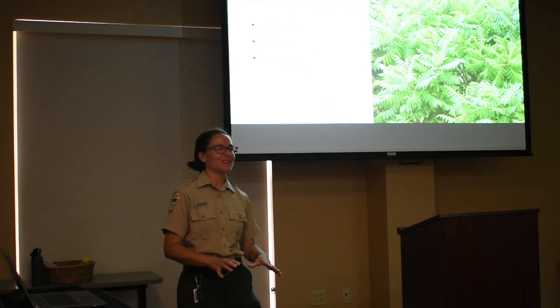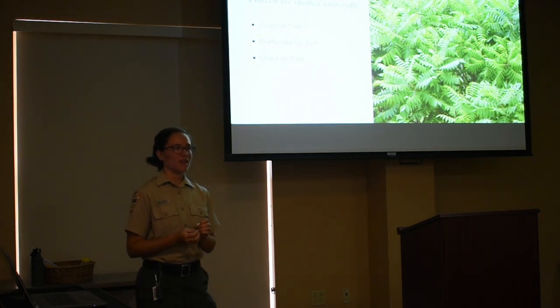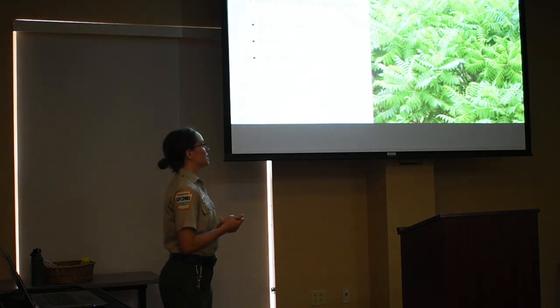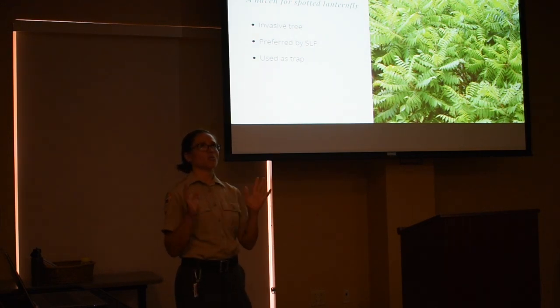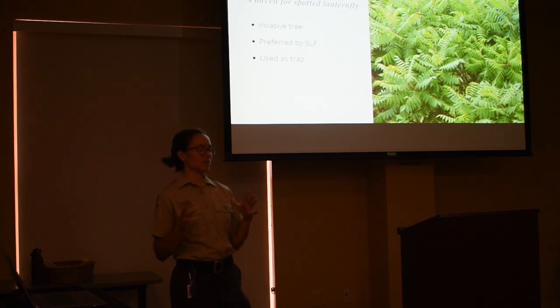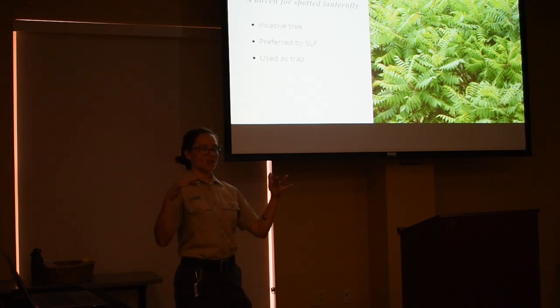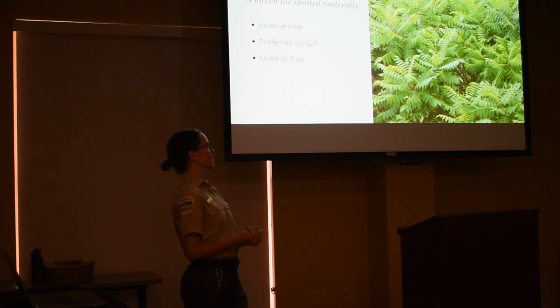To take your tree trap to the next level, you can use a tree called Tree of Heaven — scientific name Ailanthus — which is another invasive species from Asia that spotted lanternflies love. This is their preferred host; if this tree is around, they will all flock to it. You can use that to your advantage: if you have Tree of Heaven on your yard, get rid of all of them except for a small cluster. Once all the spotted lanternflies concentrate in that one area, that's where you put your tree traps to get the most out of them. This is a strategy that forestry management uses — hitting two birds with one stone by trapping lanternflies while also eliminating Tree of Heaven.